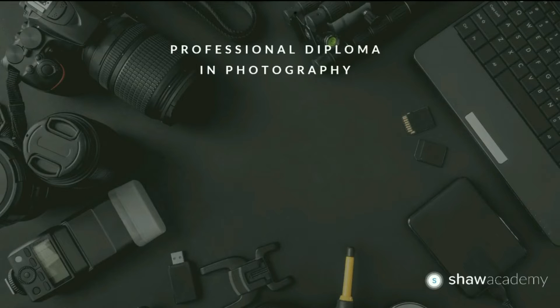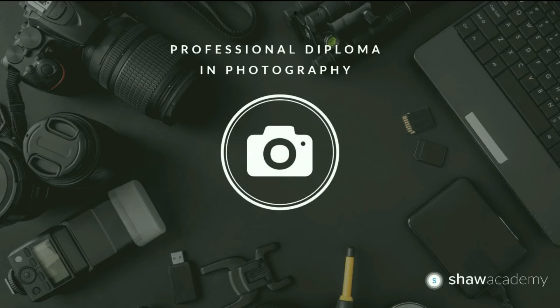Hello everyone and welcome back to the Professional Diploma in Photography here with Shaw Academy. Well done on making it to lesson number eight in module one — the final lesson of this module. We're finally going to take full control and look at fully manual mode.